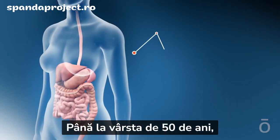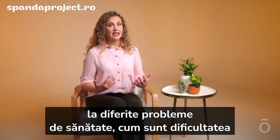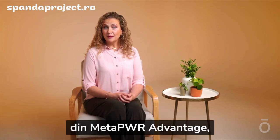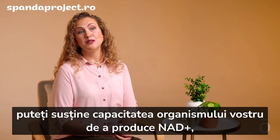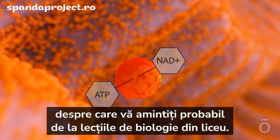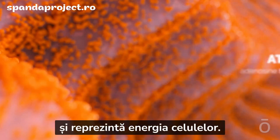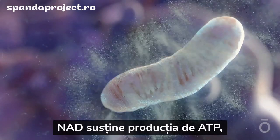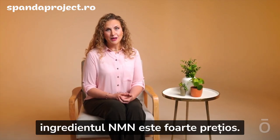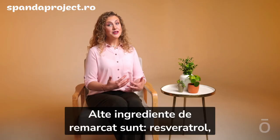By the time we reach age 50, NAD+ levels are generally half of what they were at age 20. This decrease can contribute to various health challenges like difficulty managing weight and lower energy levels. By supplementing with the naturally derived NMN found in MetaPower Advantage, you can support your body's ability to produce NAD+, optimizing metabolic health. NAD+ supports ATP production — adenosine triphosphate — which is like the energy currency of your cells. With NAD+ production going down with age, the NMN ingredient becomes so valuable, supporting your NAD+ levels and in turn so many bodily processes.